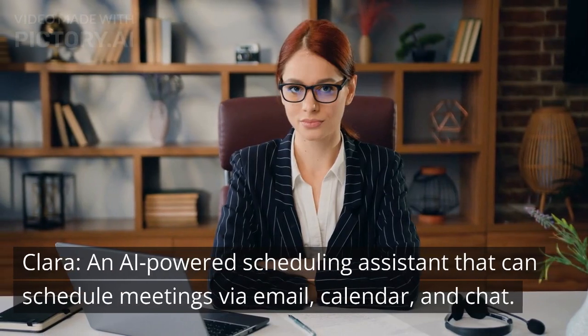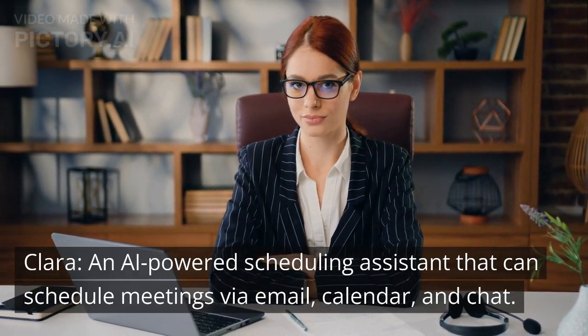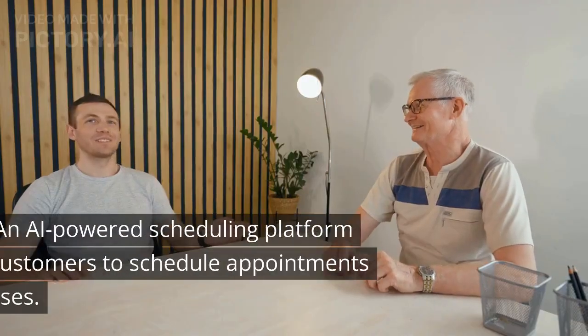Clara, an AI-powered scheduling assistant that can schedule meetings via email, calendar, and chat. Time Trade, an AI-powered scheduling platform that allows customers to schedule appointments with businesses.